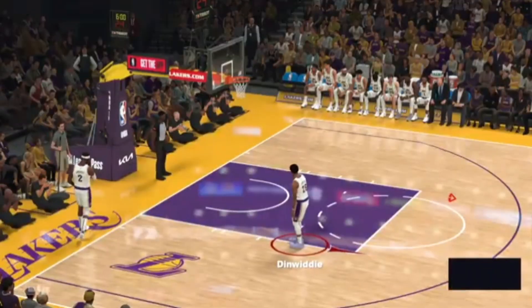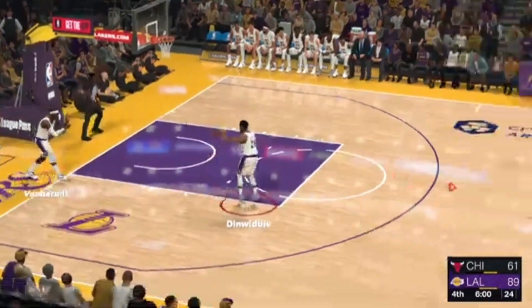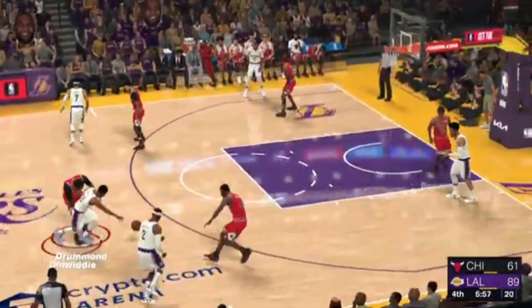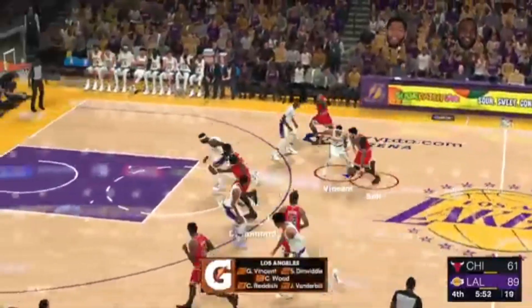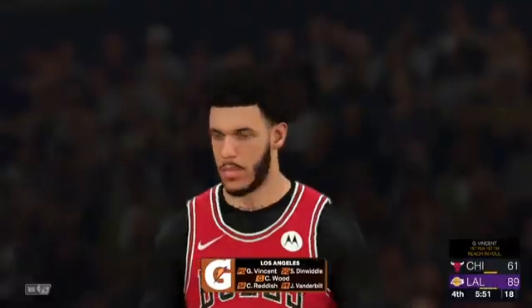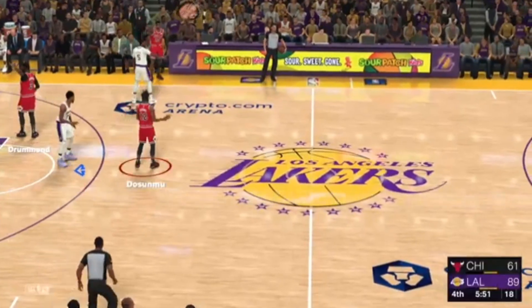You've got to admire the vision just as much as the accuracy — not many players can even spot that pass. And with the fourth quarter upon us, time is running out for this game to become competitive. They've got Vincent, Jared Vanderbilt out there with Wood. Lakers foul — Gabe Vincent, that's his first personal foul, first team foul.